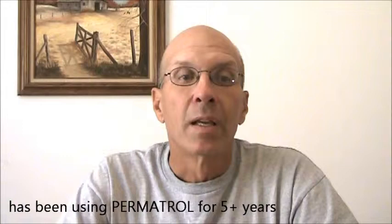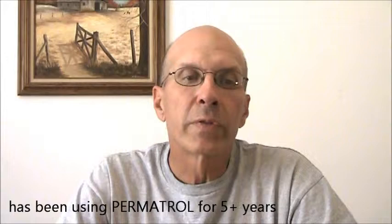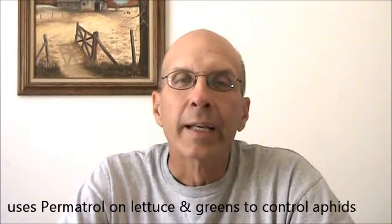I've been using Permetrol for the past five years. We use that mainly on lettuce and greens. We have trouble sometimes in the early spring with aphids moving in, and the natural ladybug predators have not arrived yet. The aphids just seem to go wild and can destroy the lettuce.